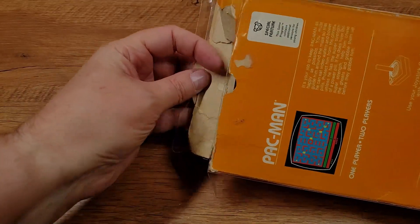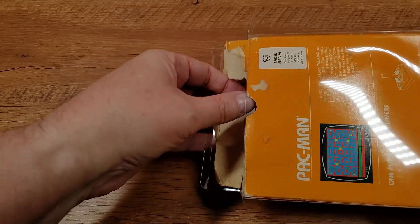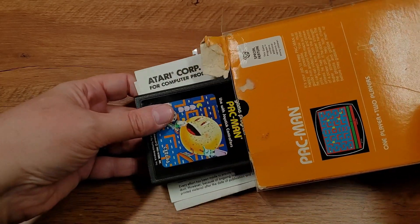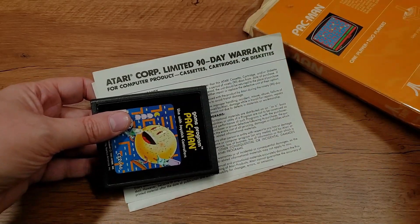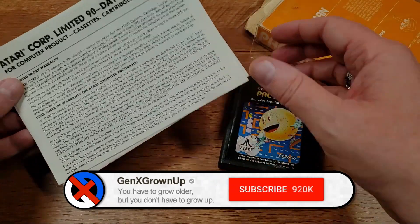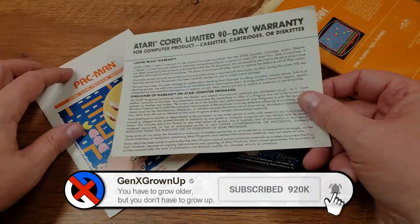The box is pretty ratty, I know, but I could find a better one — I much prefer finding things in the wild rather than just grabbing the best one on eBay. So I like that I found this one myself in a used game store. There's the cartridge in so-so shape, and we have a warranty.